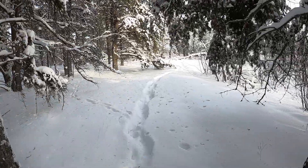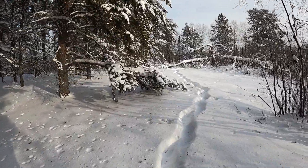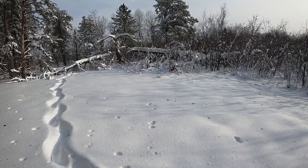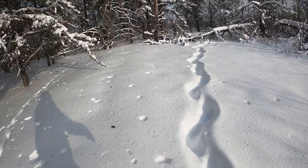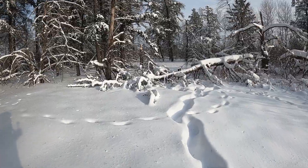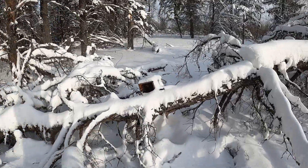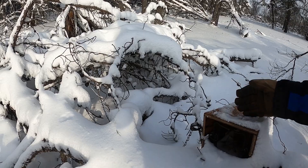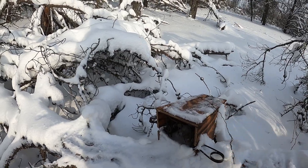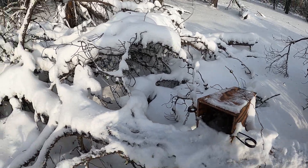Good afternoon everybody. We are doing another set check today. It is cold - eight below with a wind chill of about 32 below, and it is windy, around 20 to 25 mile an hour winds out of the north northwest. We're back here at this set again just giving it a check, and once again nothing. We'll check all our traps today.